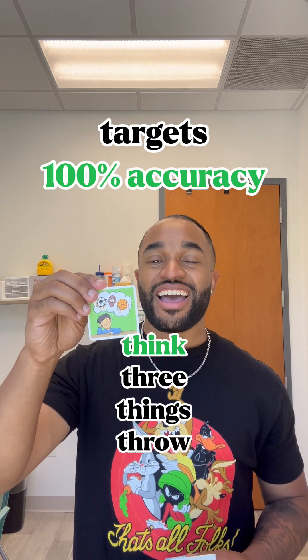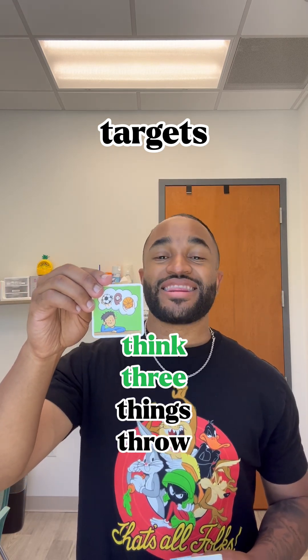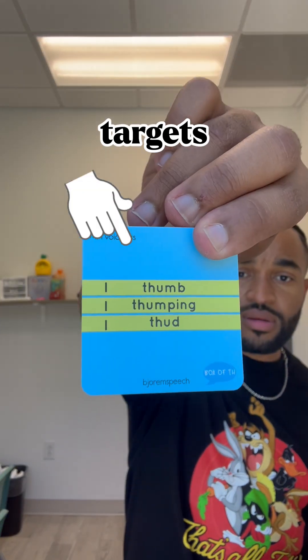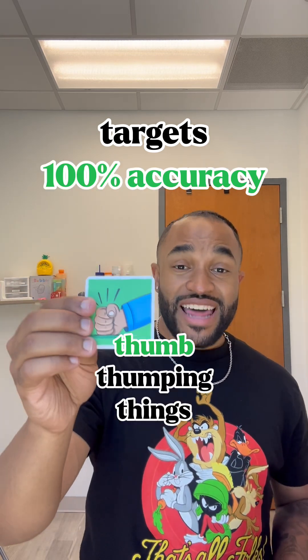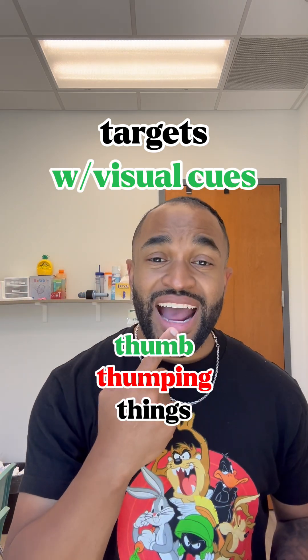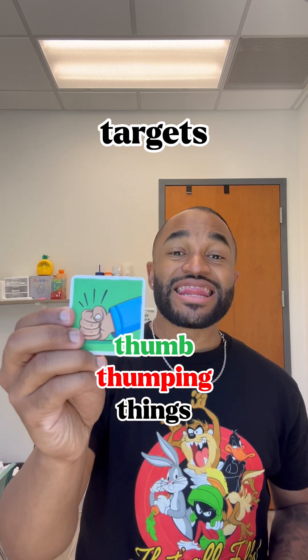And then the last goal is we're gonna work on articulation — the TH sound. Just giving us something to work with. We're gonna write up these three goals in less than three minutes. Get your stopwatch out and let's get after it.